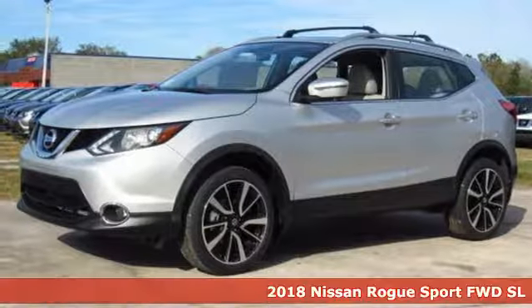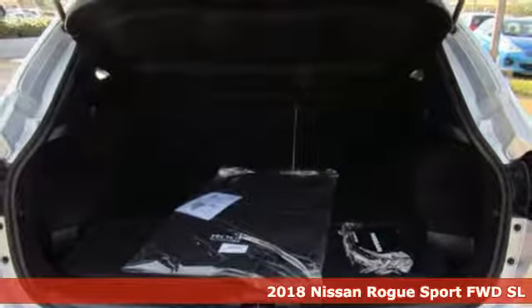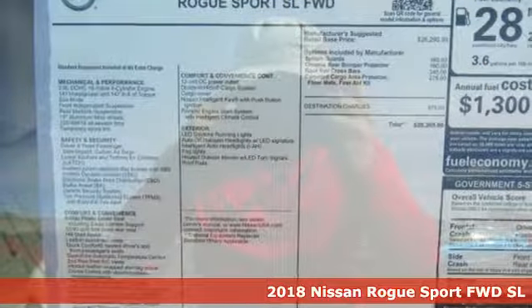It's a 2018 Nissan Rogue Sport. Nissan excites the senses. It boasts an impressive list of features like these.